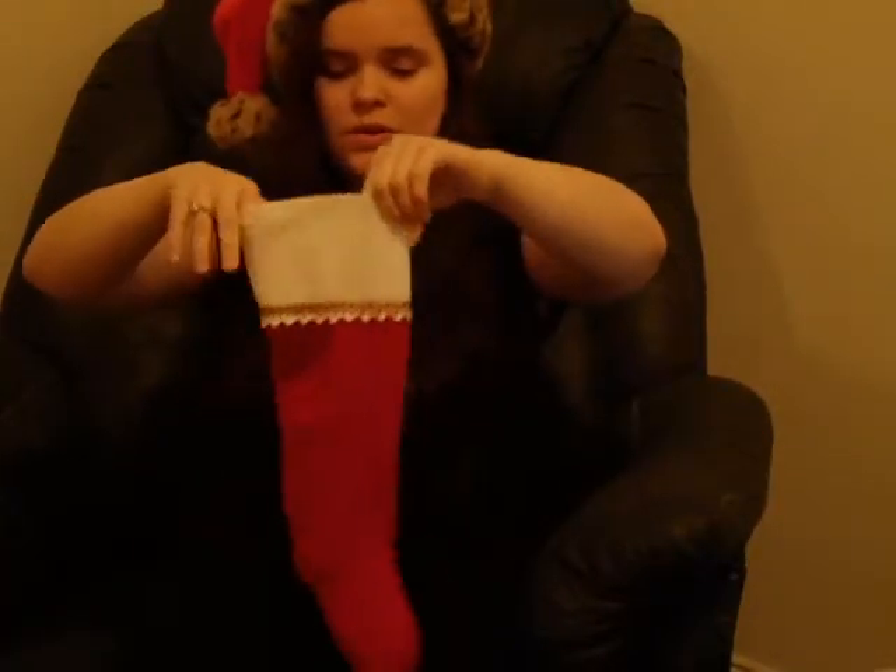Hey pretty guys and gals! This video is going to be day 4 of Christmas Countdown. Welcome back! And we're going to start today with the stocking like we normally do.